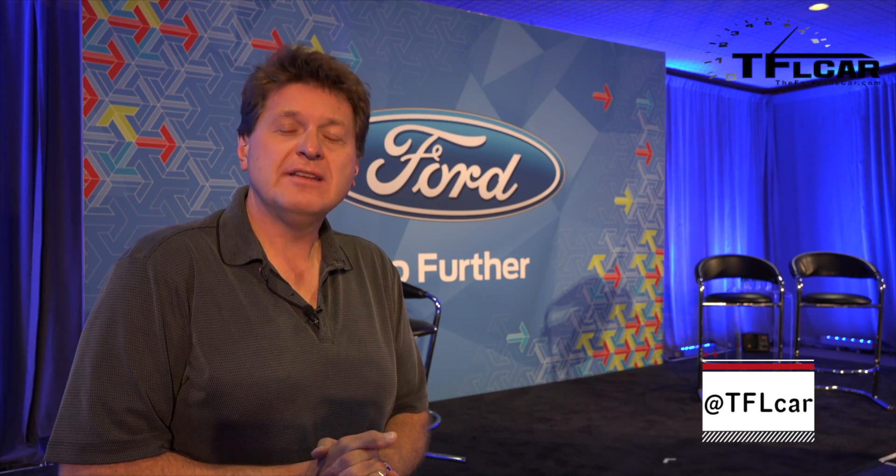So is that big brother or innovative technology, or a little bit of both? Of course, time will tell. This is Roman reporting for the Fast Lane Car from Ford's Annual New Trends Technology Conference. Check out tflcar.com for more everyday real-world reviews. We'll see you next time.